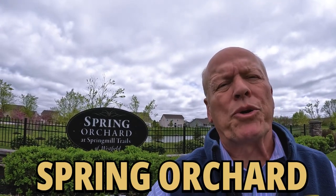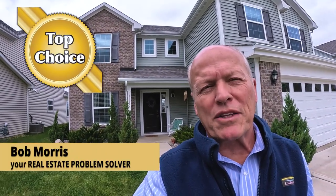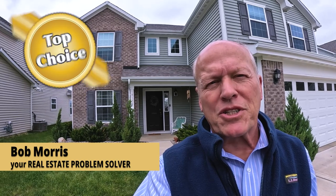Today I'm at Spring Orchard at Spring Mill Trails of Westfield. We're going to take a look at three big houses. They all have nice oversized garages. The third one has a really nice big backyard if you like that type of thing. Zillow just named Indianapolis the fourth hottest housing market in the country, and hey, we're gonna show you why. Hi, it's Bob with Top Choice Real Estate bringing you the word on the street, talking Indiana real estate.